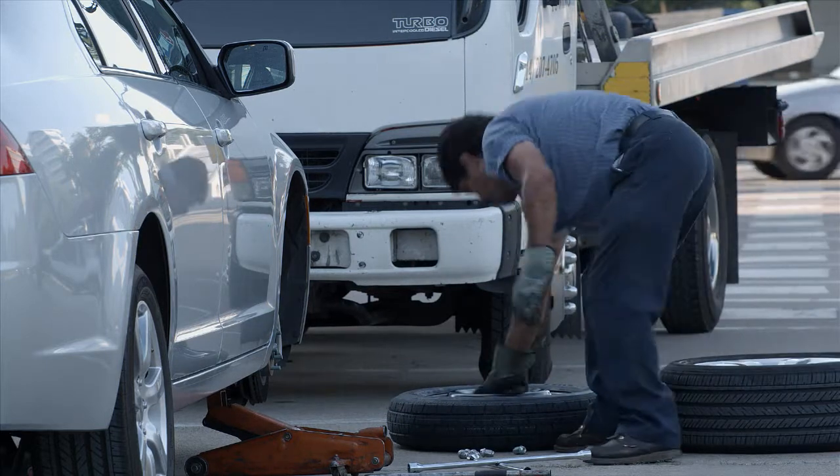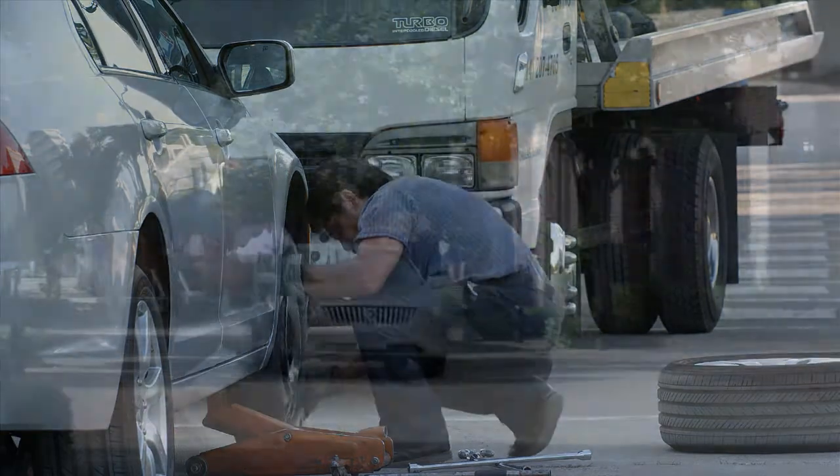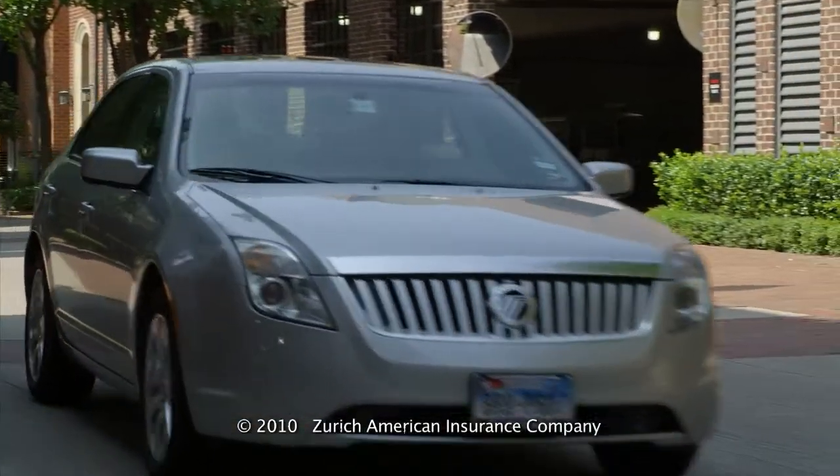Anywhere you go — from a grocery store parking lot to driving down a busy highway — you'll have the peace of mind that comes with having the security of the road hazard tire and wheel protection.